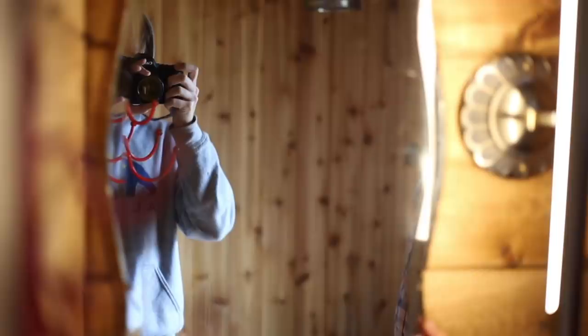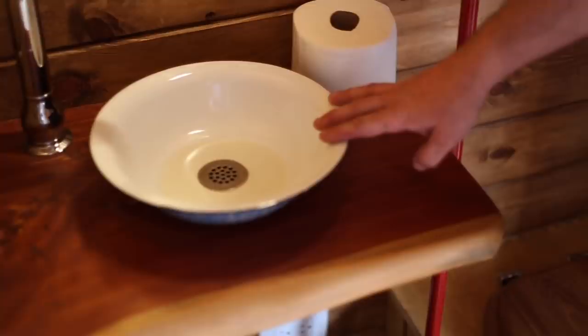Below the mirror we floated a live edge slab of cedar and used an old enamelware bowl for our sink. Across from that we set a beautiful galvanized trough inside another piece of live edge cedar and surrounded that with cedar that we finished with Waterlox to protect it from any kind of water damage.